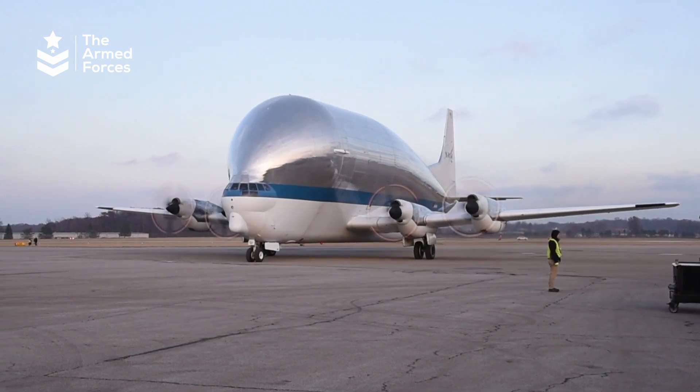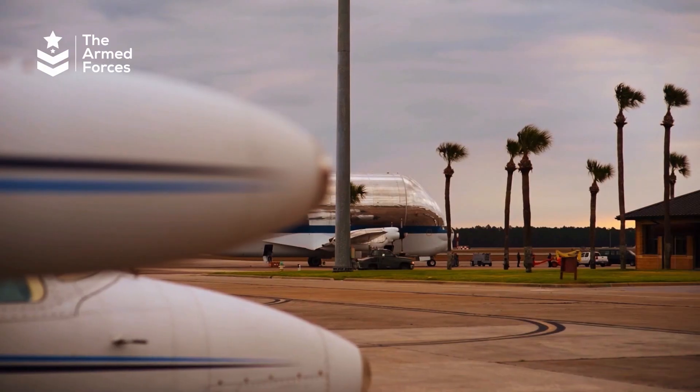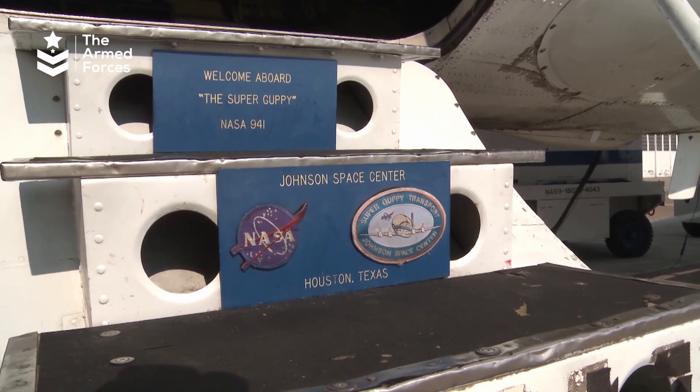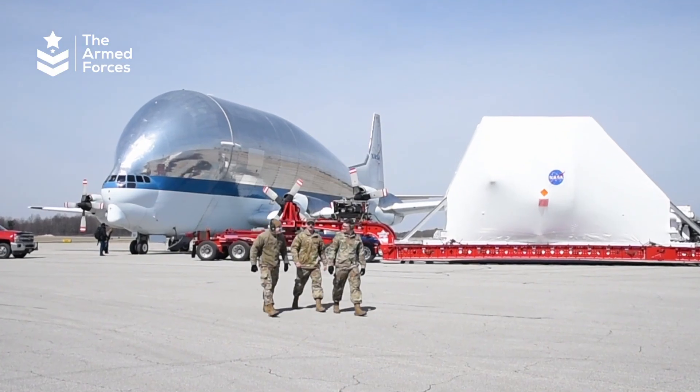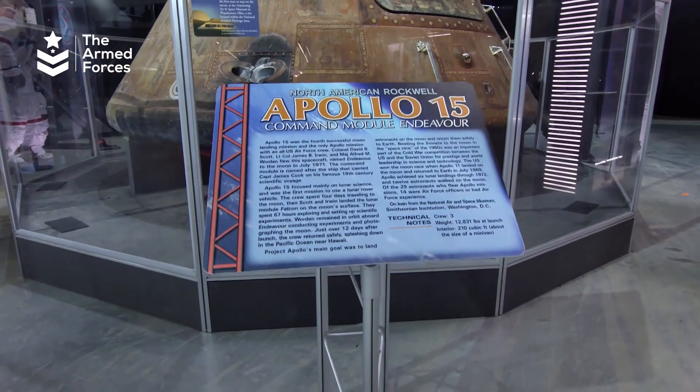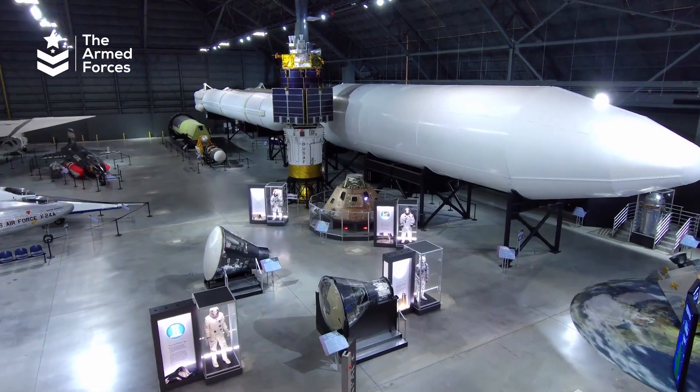The Super Guppy was developed by NASA and the U.S. Navy in the 1960s. NASA developed this in response to the need for an aircraft capable of transporting the Apollo and Skylab Space Program's Saturn V rocket.